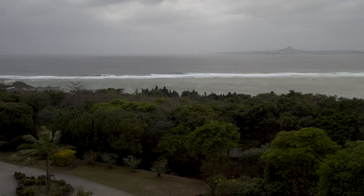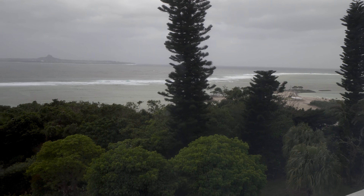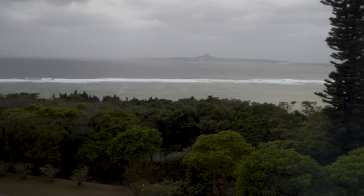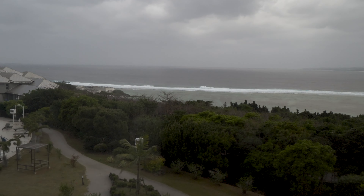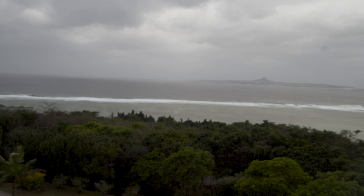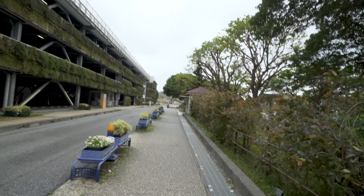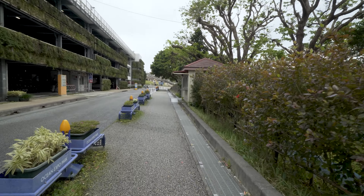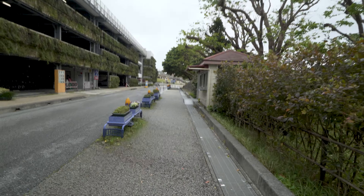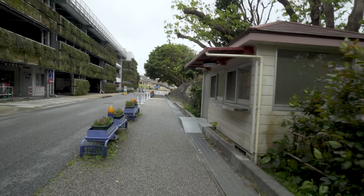I don't know how well you can see this, but these waves are insane. It's super windy here in Motobu — probably all of Okinawa. I ain't flying the drone. I'm walking over to the aquarium right now. It is raining and windy, but the winds calmed down a little bit, and at least the aquarium is indoors.